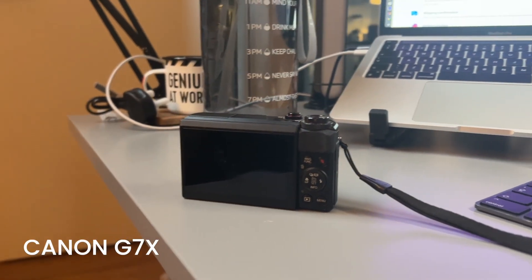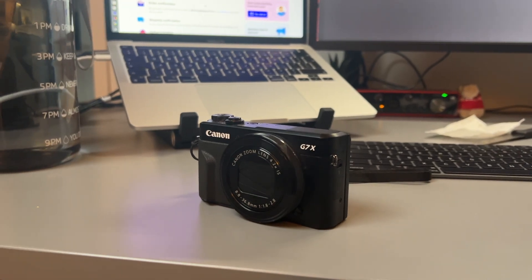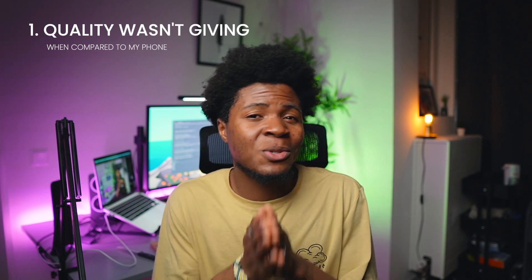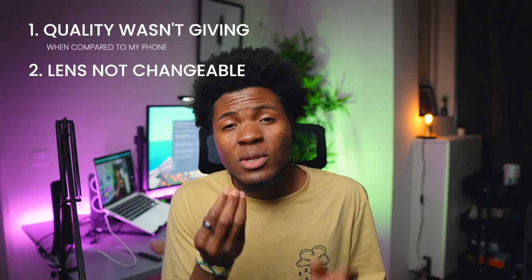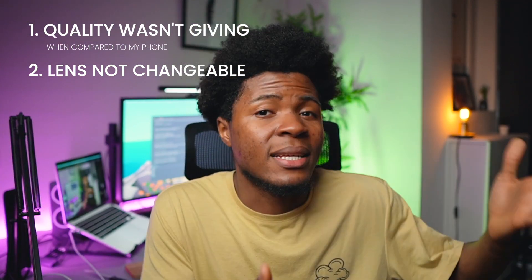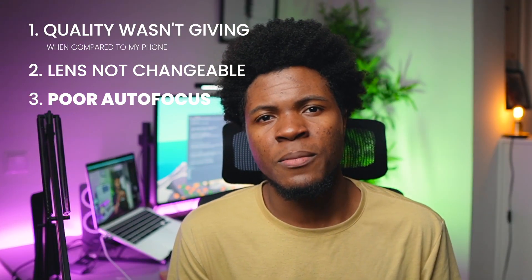I've always wanted a camera. Last year I got a second-hand Canon G7X Mark II for YouTube, but after using it for some videos I gave up on it and went back to my phone. The quality wasn't as good as I needed — partly because of my lighting setup and partly my inexperience — and I couldn't change the lens; I was stuck with whatever came with the camera.